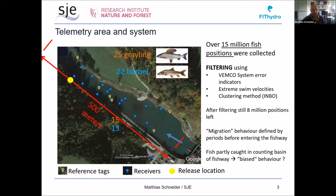After filtering using different methods, still eight million positions remained. One of the challenges was identifying migration behavior — we are still working on that. For the model development, we assumed migration behavior is defined by the behavior before entering the fish way, using different time spans. Additionally, some fish were partly caught in the counting basin in the fish ladder, raising the question of whether the behavior of those fish was somewhat biased.